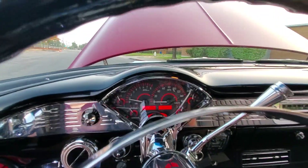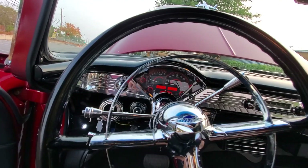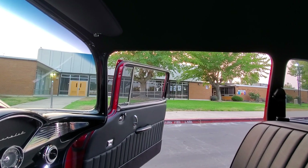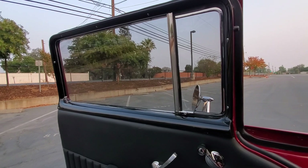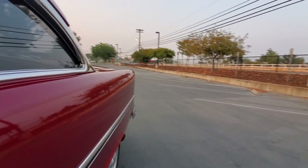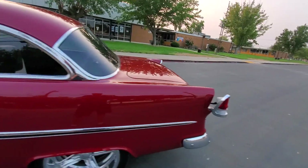AC blows cold, heater works, defroster works. This thing is badass. This car seals up excellent going down the road, hardly any wind sound, especially for a 1955. You just give a little tap of the toggle switch.